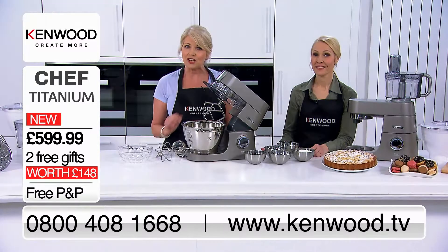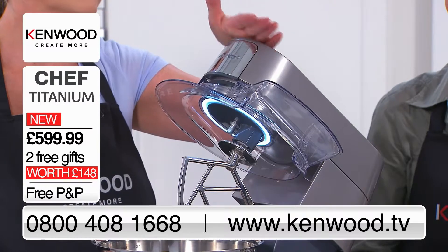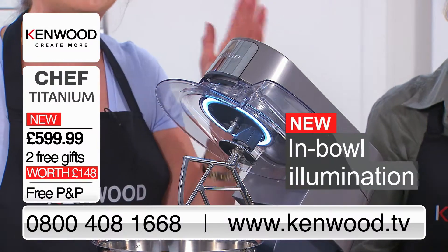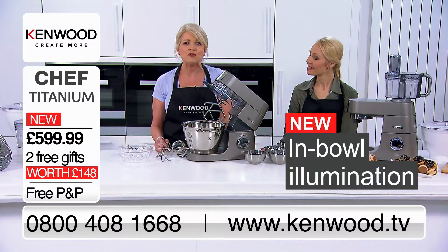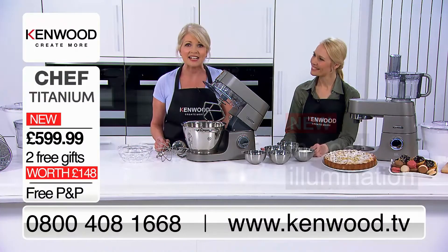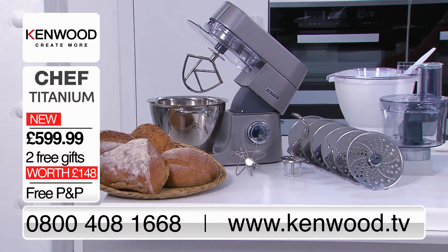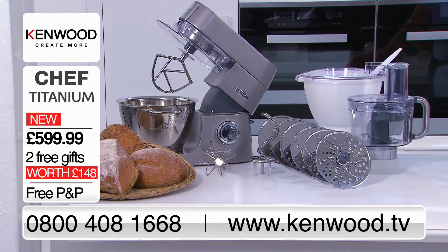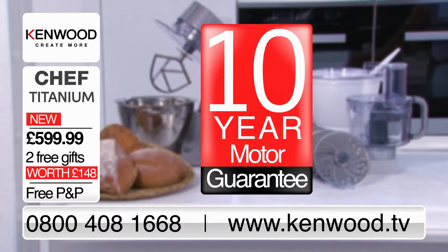I have to show you this — a new feature I love. This is the In Bowl Halo illumination which lights up your ingredients so you can really see the colour, texture and consistency of your mix. This machine has been engineered and produced with quality, durable materials and built to the highest standards, and it even comes with a reassuring 10-year motor guarantee.